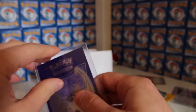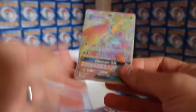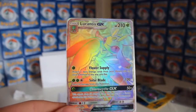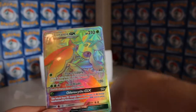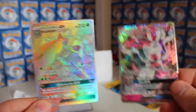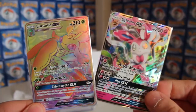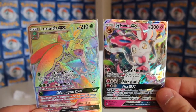I want to see what's in the other sleeve now. There's one in here - what the... oh, Lurantis GX hyper rare! What a guy! He sent us a hyper rare Lurantis - look at that, I'm buzzing! Thank you so much. So we've got the Sylveon GX and the Lurantis GX, plus the Revives. Thank you so much to Pokemon Trainer and Jaden - they are awesome cards.